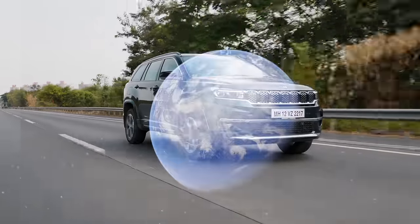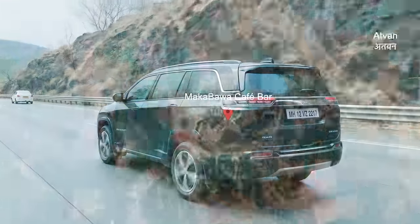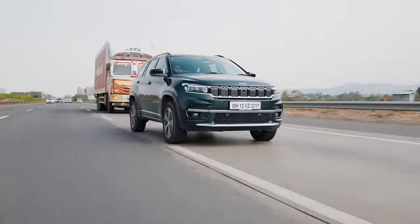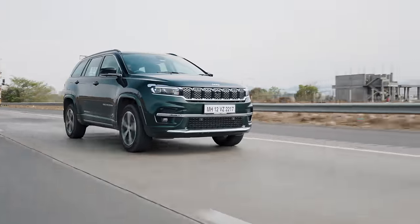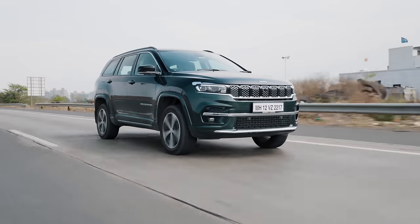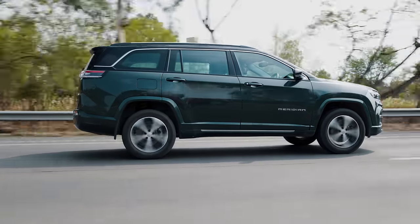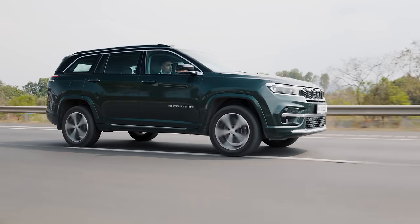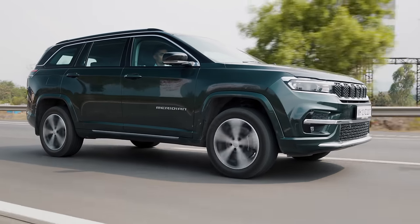Our plan of action for the day is to go to a small cafe just before Ambi Valley. We will be taking the expressway to Lonavala, doing some tomfoolery around the back-end roads of the hill station and then driving up the hill to Tiger Point to see what the car's dynamics are like. Overall, we should get a good idea of what the car is like in pretty much any scenario you throw at it. But first, we start with the highway.